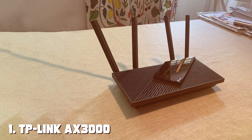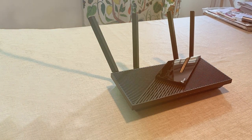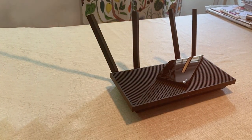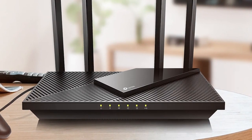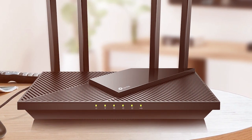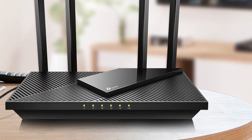At the first position of our list, we have the TP-Link X3000 Wi-Fi 6 Router, a powerhouse of connectivity that revolutionizes your home network experience. With its cutting-edge Wi-Fi 6 technology, this router is designed to provide lightning-fast internet speeds and impeccable reliability.